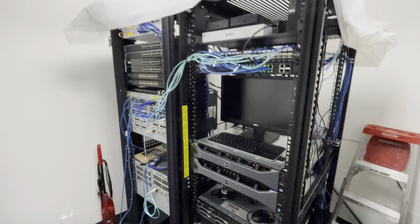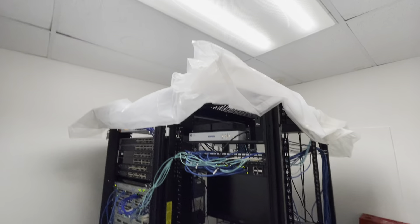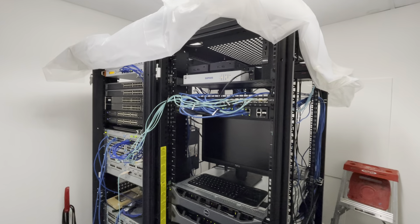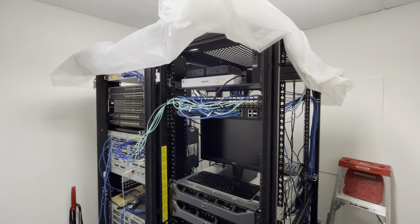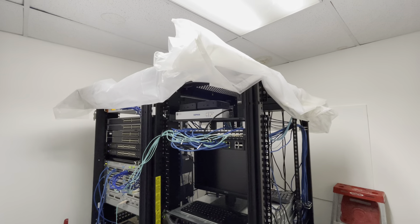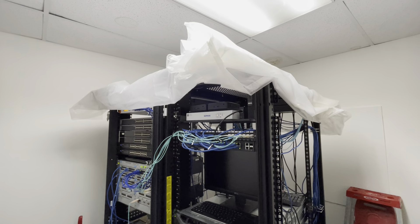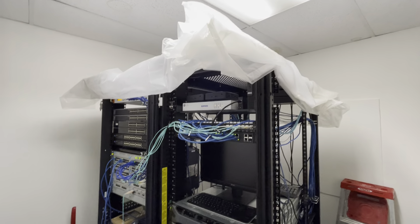Going over these racks, we have plastic on top because the roof leaks. There's actually another video or two that I did about that where we lost some equipment because of water damage. It's not leaking in the winter so much — I think it was the AC condensation lines overflowing upstairs.